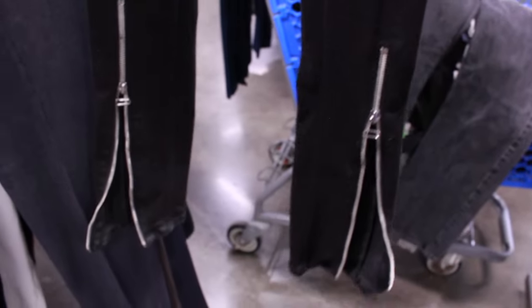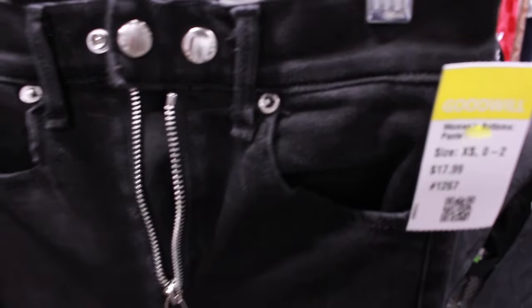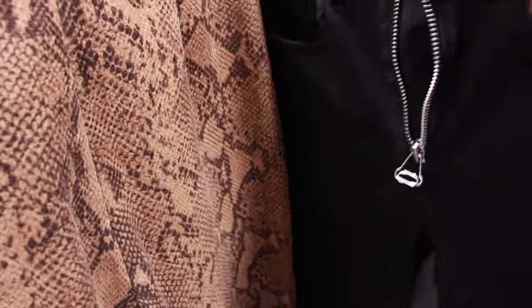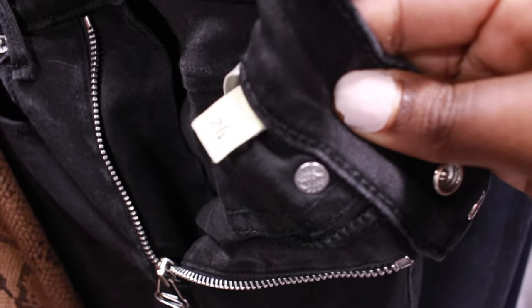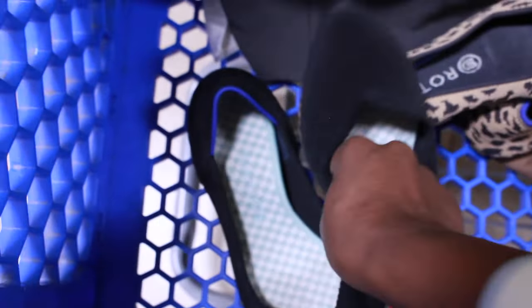This pair of Rag & Bone jeans was $17.99 and really tested me because I love Rag & Bone and I've done really well with it, but it's been declining lately. These had a really interesting design - definitely grunge, punk, biker vibes, with interesting zippers. When I looked them up, unfortunately the comps were very low, especially for a size 24, so I didn't think it was worth $17.99.